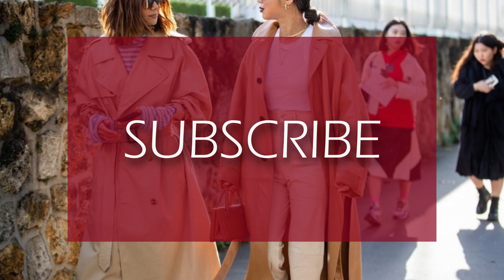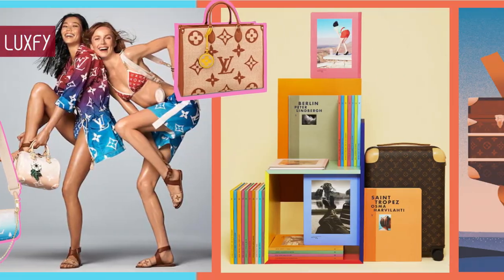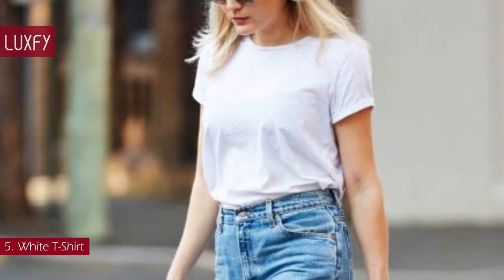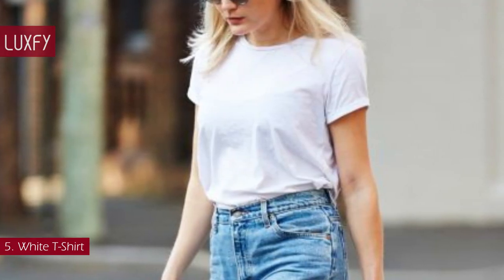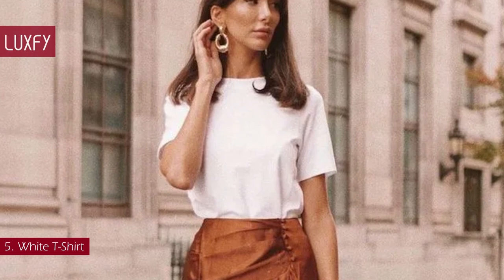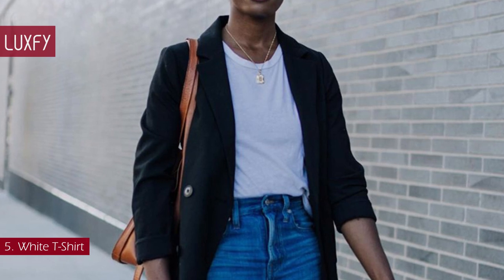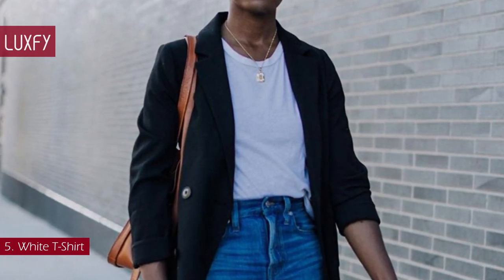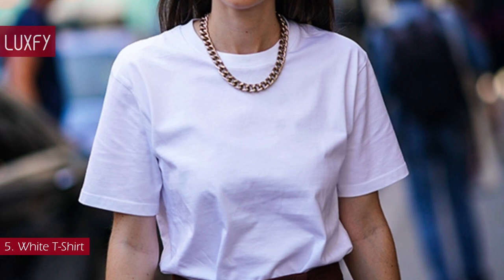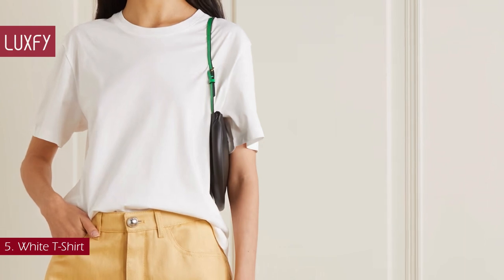If you are enjoying this video so far, please subscribe to my channel so I can continue to bring you the best content about fashion and luxury living. Number 5: White T-Shirt. The white tee can be tucked into a pencil skirt, worn under a leather jacket, or thrown on with oversized denim for an effortless and chic look. A white t-shirt is such an important part of a capsule wardrobe that it is worth spending your money on one made with high-quality materials — this way you can be sure it will last a long time. This Dôen t-shirt made with organic cotton is sold for $140.